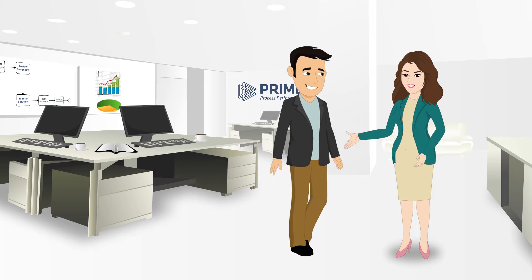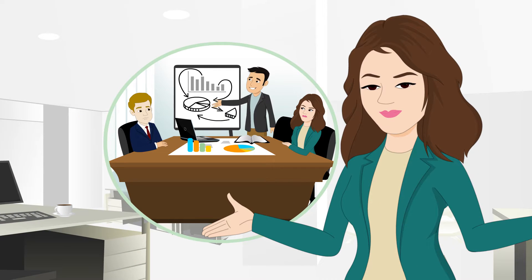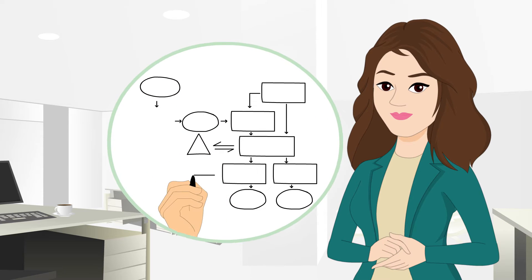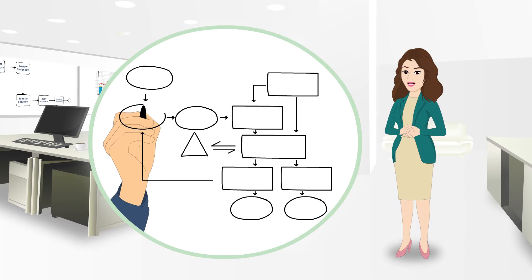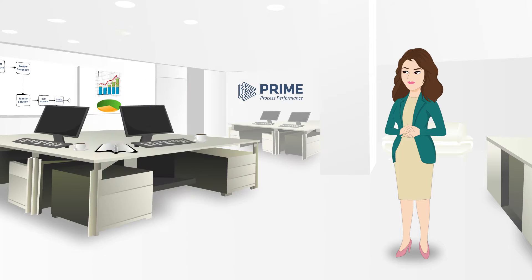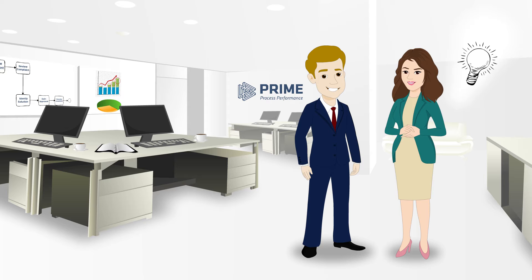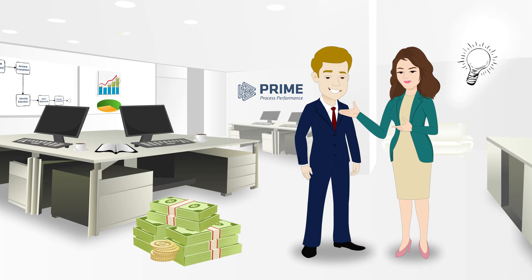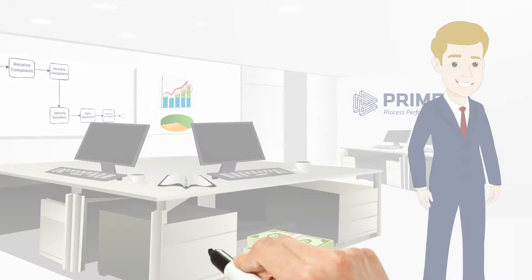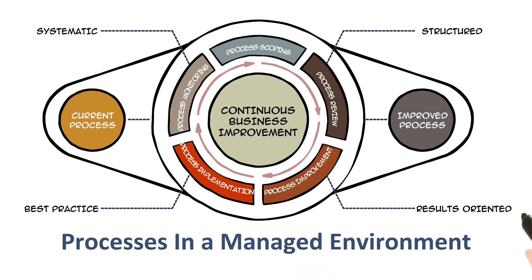See, like most employed process analysts, me and my buddy Mark would work with process owners like Tom here. We saw process owners do a lot of business process mapping that rarely translated into meaningful results. With Tom in mind, we decided to take the plunge into our own venture to help people like Tom gain meaningful results. And this is how the methodology, Processes in a Managed Environment, or Prime for short, was born.